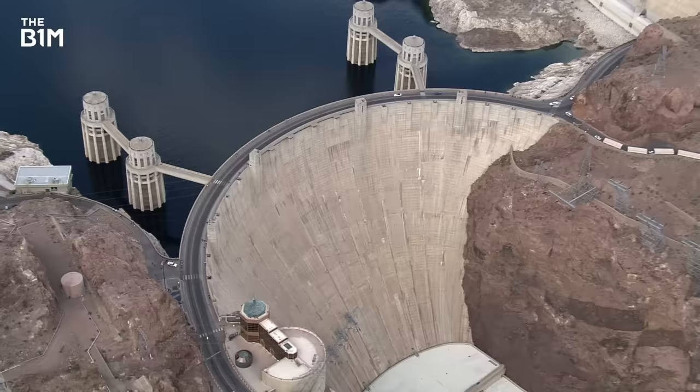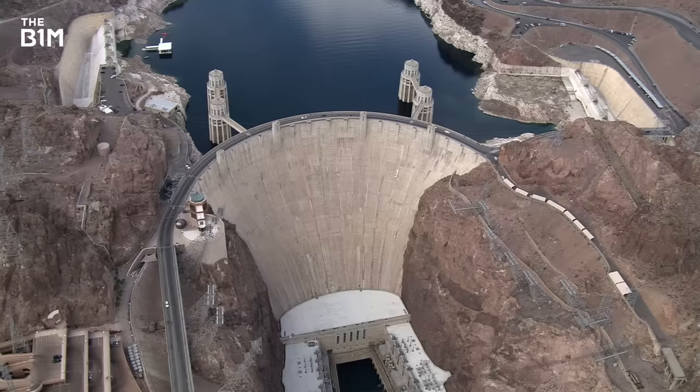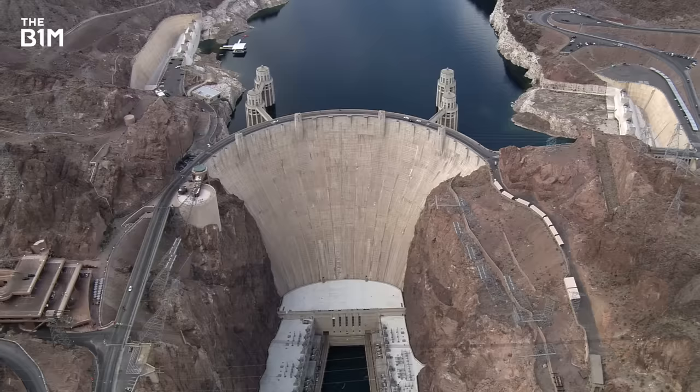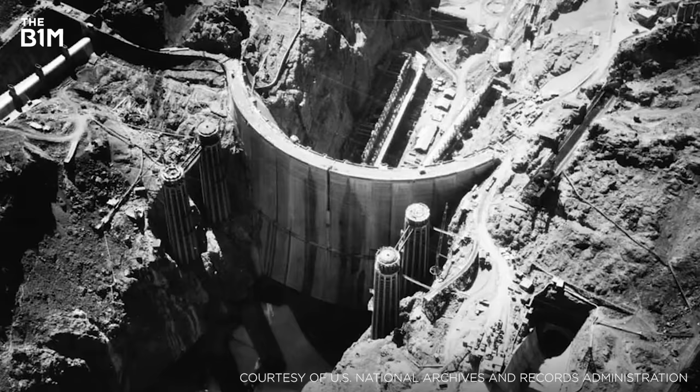On its completion in 1936, this was the largest concrete structure ever built. The incredible feat of engineering played a critical role in the development of the American Southwest during the early 20th century, providing flood management, hydroelectric power and securing a reliable source of water for millions. This is how the Hoover Dam was built.